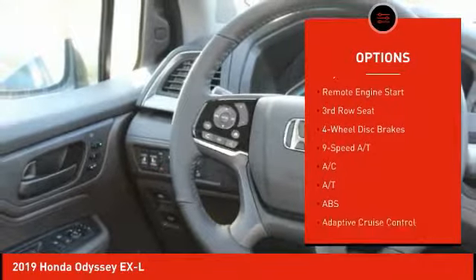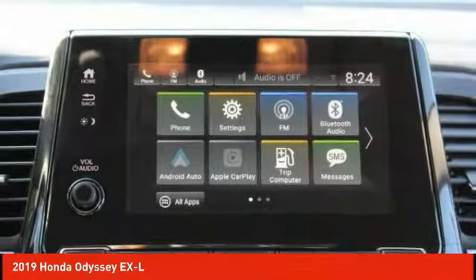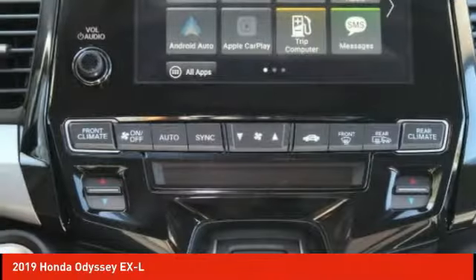Brake assist, traction control, stability control, daytime running lights, remote engine start.